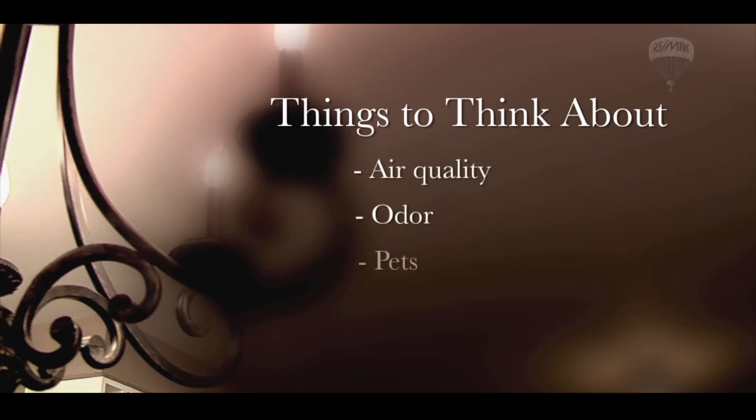Air quality, odor, pets, and holiday festivities can determine whether or not a buyer will make an offer.